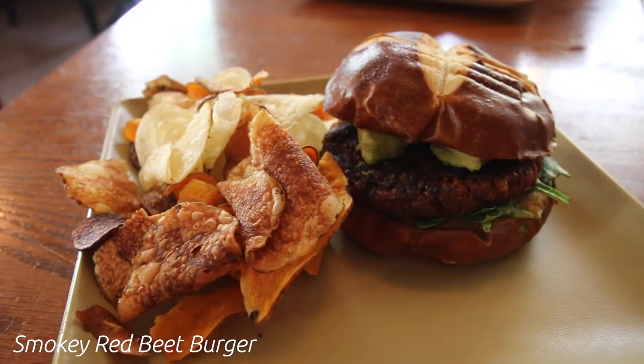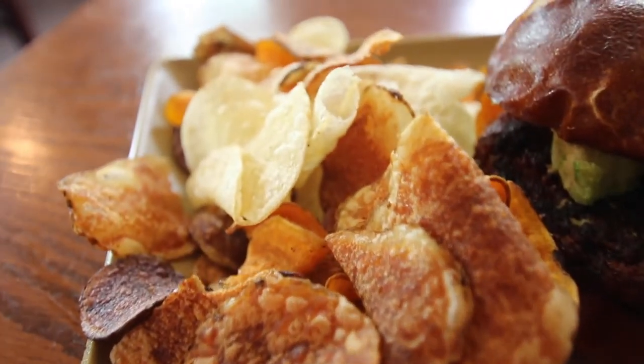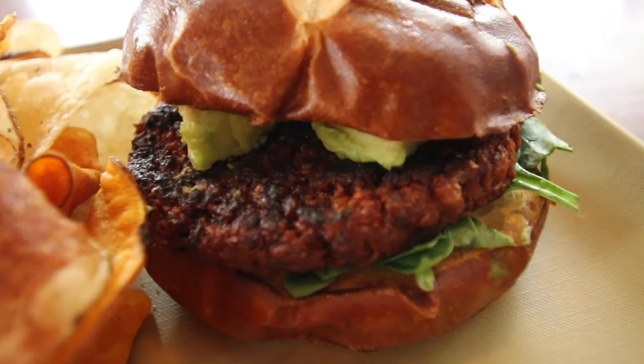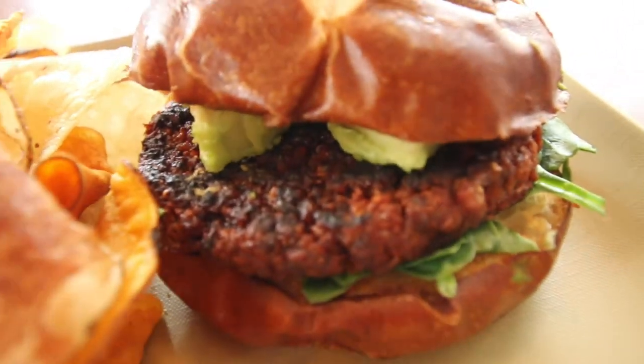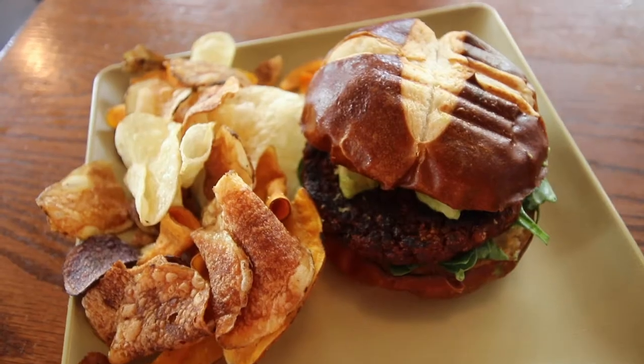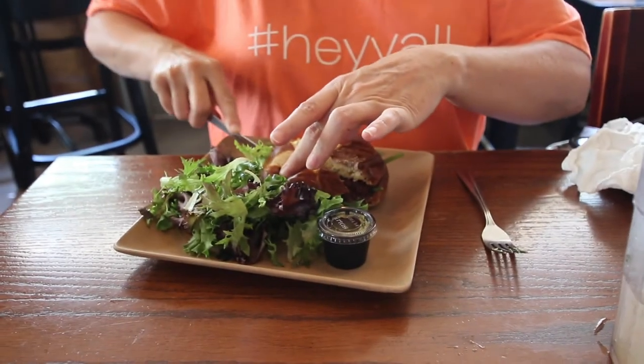The deliciousness didn't stop there. We had the Smokey Beet Burger, which is their signature burger made with beets, cauliflower, garbanzo beans, and onions, served on a pretzel bun, topped with vegan mayo, spinach, and avocado. If you're a vegan or vegetarian, or just like a good veggie burger, then this is perfect for you. And that pretzel bun is yummy.